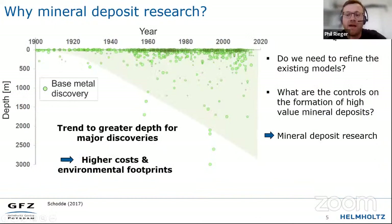Does that mean we need mineral deposit research, and where can we as mineral deposit researchers help? Over the last hundred years or so, mineral discoveries in the base metal space have trended towards greater depth. This doesn't necessarily mean there are no more deposits to be found at surface — this may just be an effect of advancing technologies. But as we go to greater depth, we will face higher costs and higher environmental footprints.